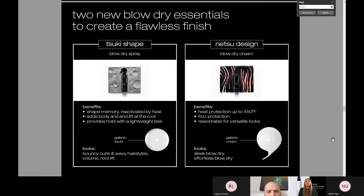First, let's talk about two new products. Suki Shape is a blow-dry spray — great for bouncy curls and wavy hairstyles, somebody who wants volume and root lift. It has shape memory reactivated by heat tool, so clients can literally just use a blow dryer at home and reactivate the shape you already put into the hair behind the chair. It also adds body and lift at the root, and provides hold with a lightweight feel — it's more liquid-based. Netsu Design is our blow-dry cream — more cream-based. It has heat protection up to 450 degrees, frizz protection, and it's reworkable for versatile looks. This is more for your sleek blow-dry client — really effortless in the hair and gives you that smooth shine your clients are looking for.